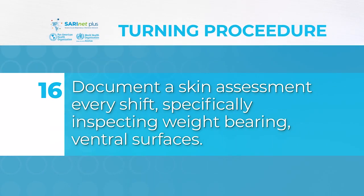Document a skin assessment every shift, specifically inspecting weight-bearing ventral surfaces.